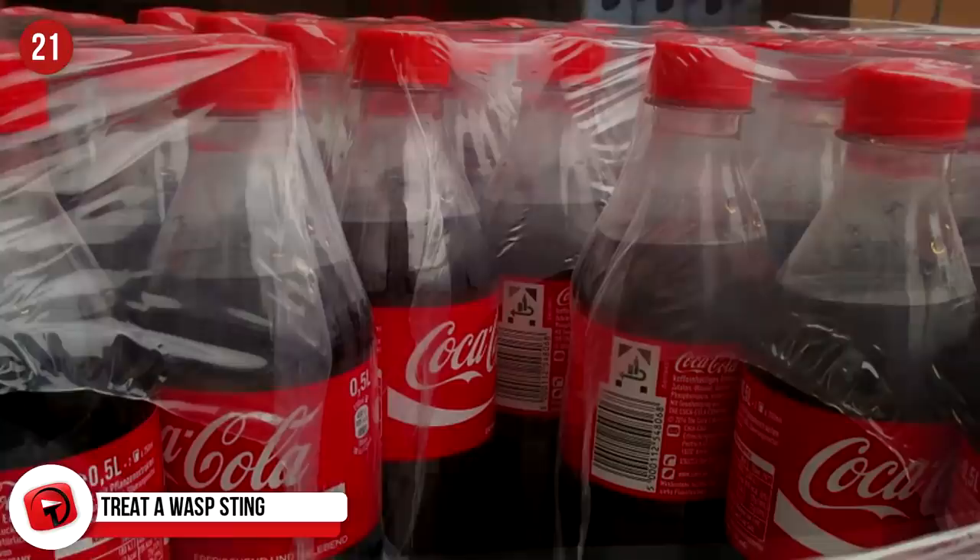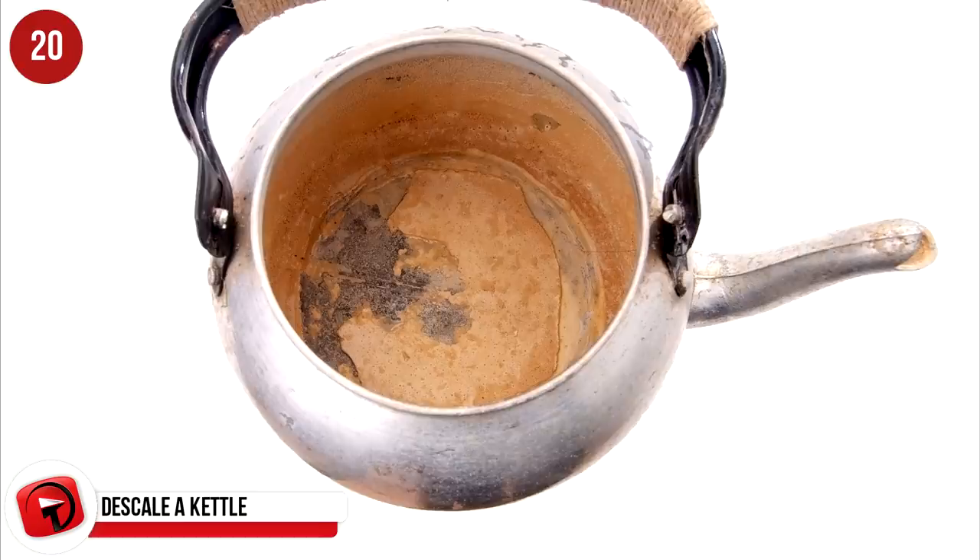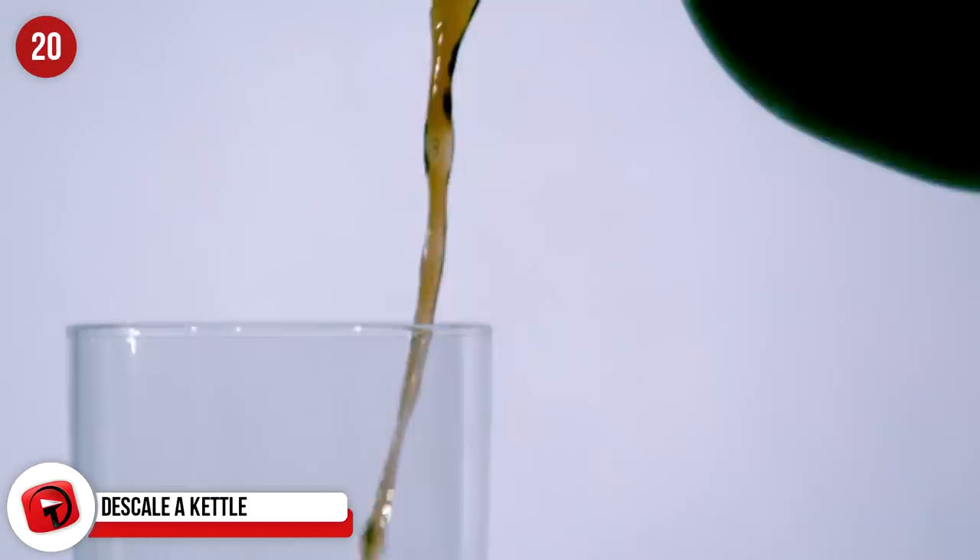Descale a kettle. Kettles tend to build up limescale over time and it doesn't look great. Give yours a good clean by boiling a can of Coke inside the kettle. Let it stand for 30 minutes and pour it out, then rinse with water. Your tea and coffee will taste so much better after this.